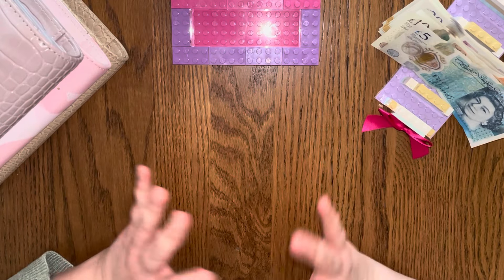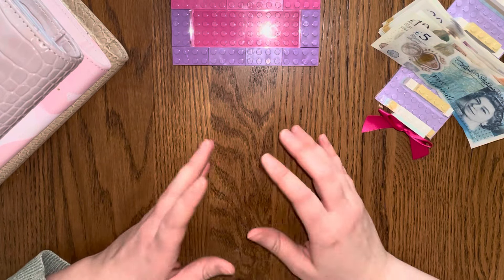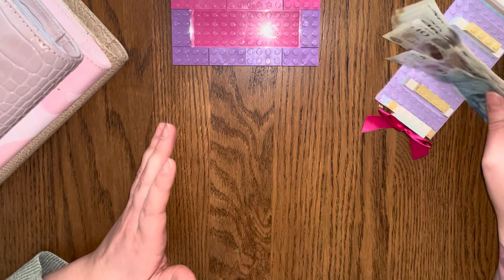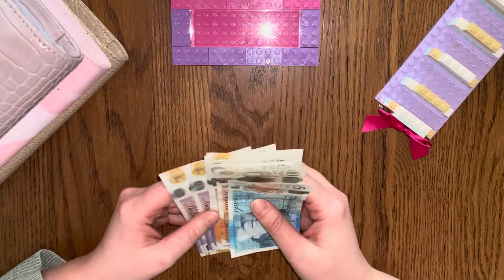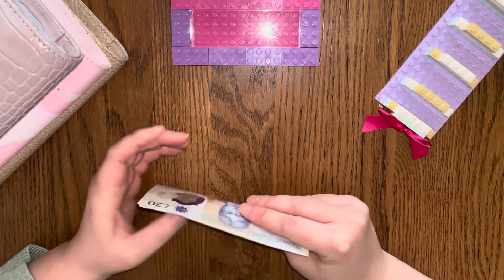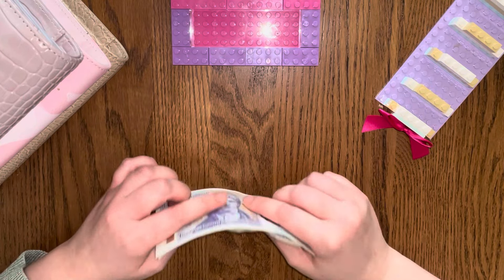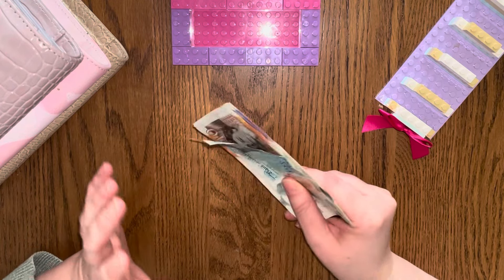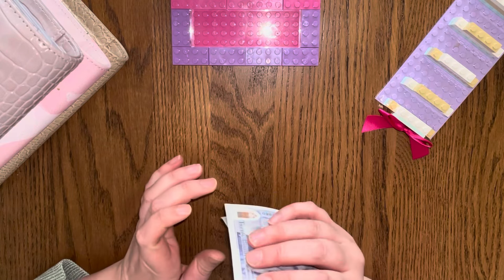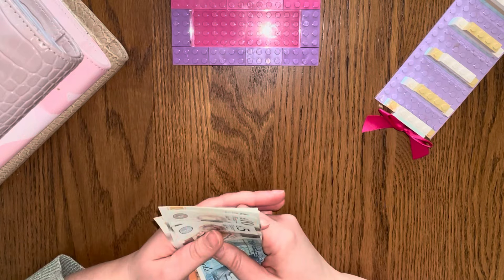If you watched my last video, you'd know that I discussed reallocating a third of the Sudoku Roll, which is £135, and that's what I've got here. I've changed over to cash to give it a go. I've already worked out where all of this £135 is going. So let's have a count, get it in the binders, and then we can have a look at some Happy Mail.